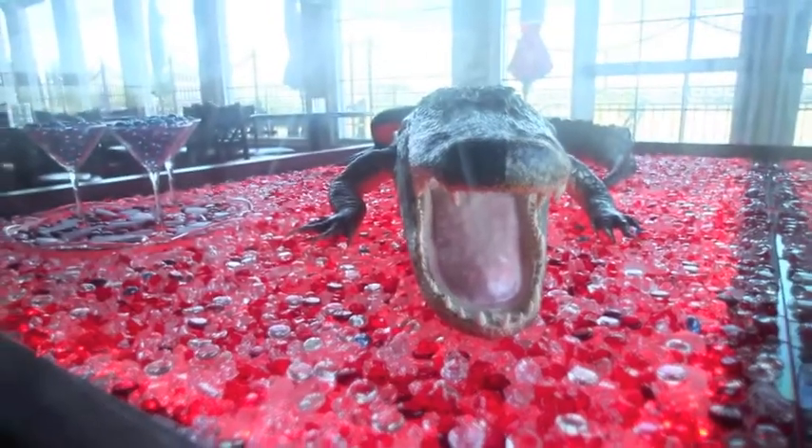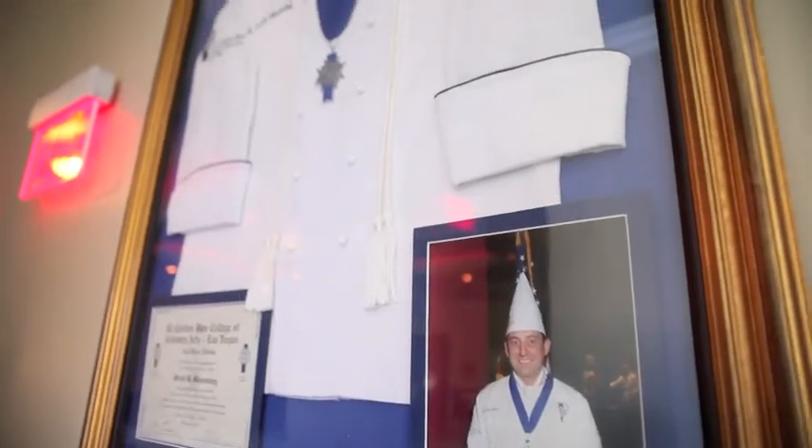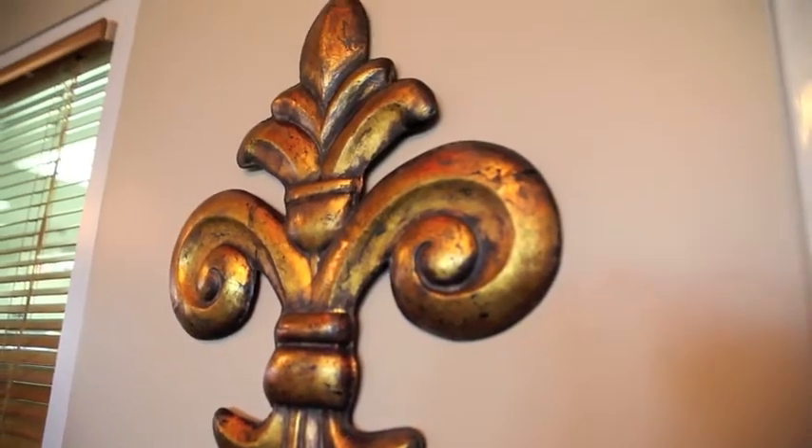Rhythm Kitchen is a little different — it's kind of a different animal for Las Vegas. There have been several New Orleans type restaurants in Las Vegas, but they seem to come and go. I think our commitment, being a local, being here, being in the restaurant business in Las Vegas for 30 years, means we're going to be here to stay.